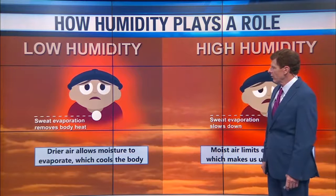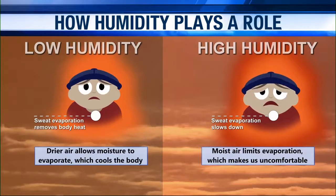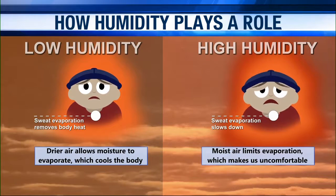Dry air allows moisture to evaporate, which cools the body. And of course with high humidity, you've got more moisture. Moist air limits evaporation, which makes us feel pretty uncomfortable, so the sweat evaporation slows down.